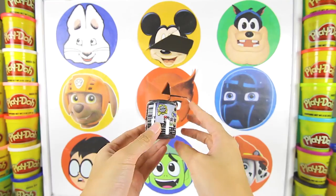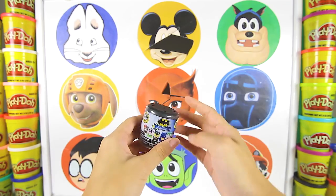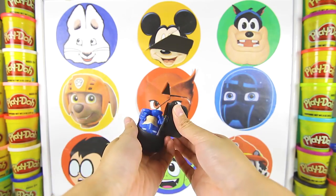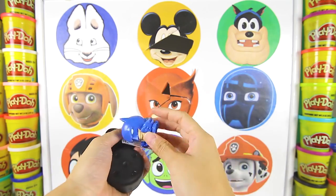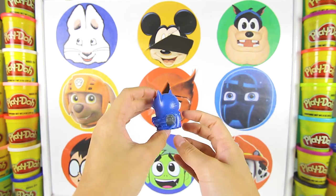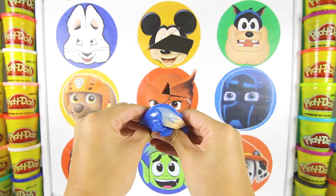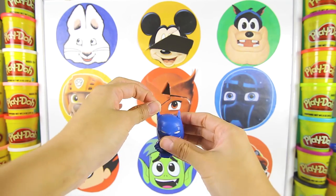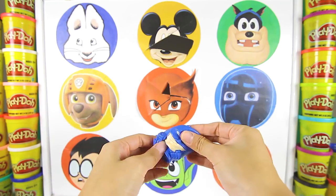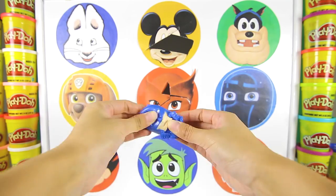Let's see what's hidden inside this circle! Awesome! We found a Batman Mashem! Let's open it up! Can you guess which character is inside? It's Batman! This Batman Mashem is in a blue superhero costume! Let's squish him! Batman is super squishy! And look how stretchy he is! I could squish and stretch him all day! Mashem toys are the best!